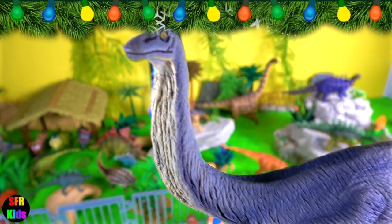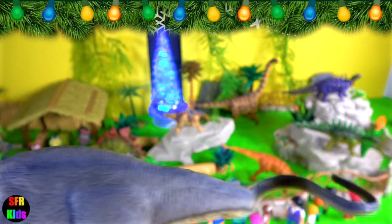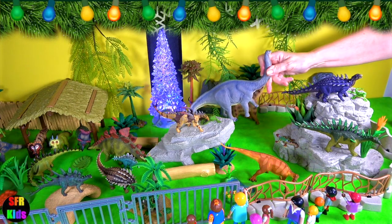Apatosaurus had sturdy legs with a single claw on the front feet and three claws on the hind feet. Its front legs were slightly shorter than the hind legs.